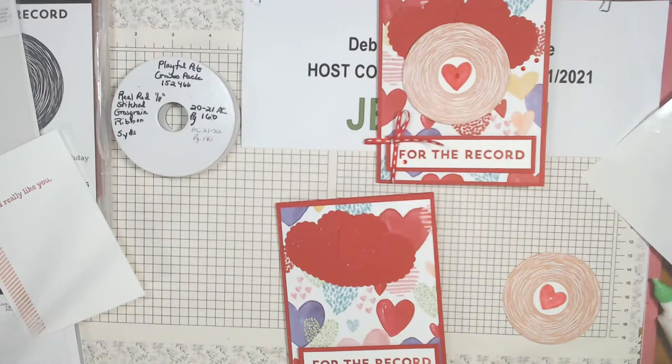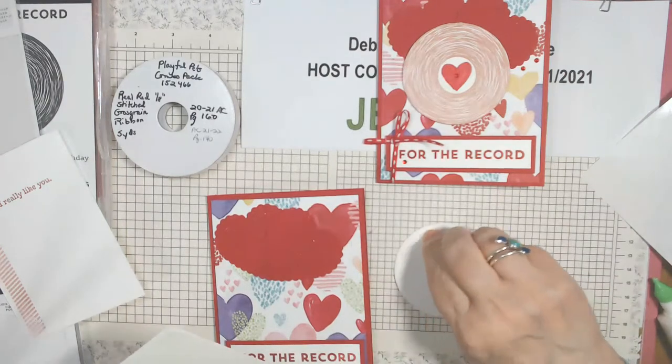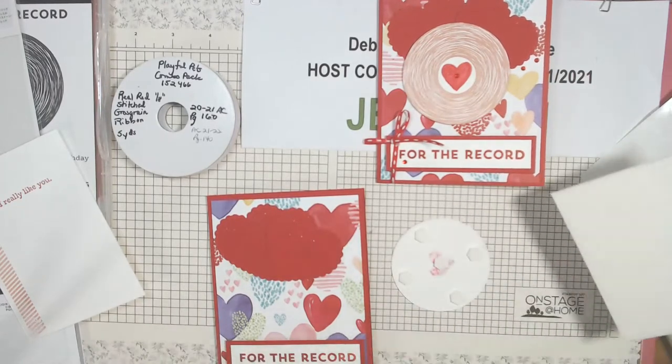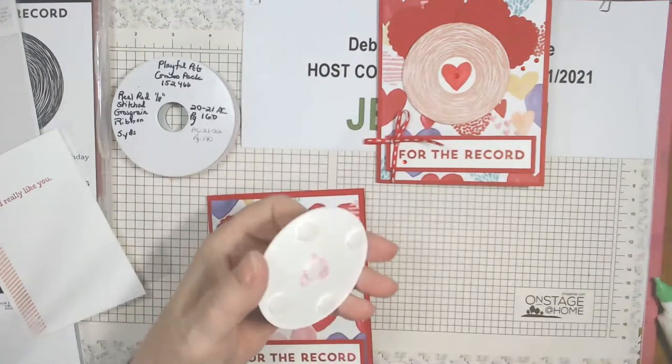I have to open a new pack of dimensionals. I go through these pretty quickly and I really stand by Stampin' Up dimensionals. I've used other ones — they're either too high or not high enough. I just prefer Stampin' Up's, even if I wasn't a demonstrator. They're really not that much more than other places that sell them.